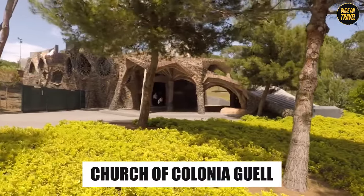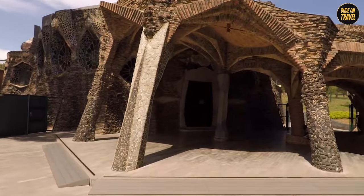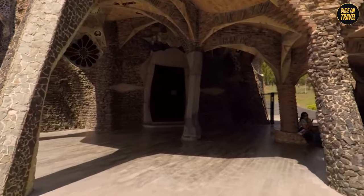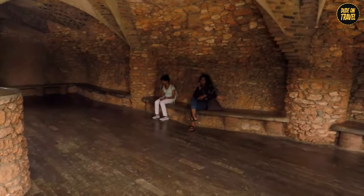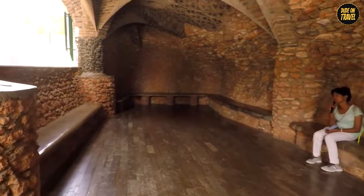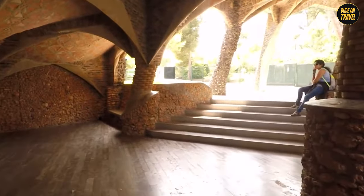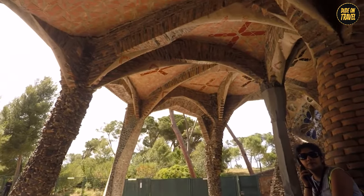Church of Colònia Güell. Let's visit the Church of Colònia Güell, Gaudí's 'I'm Not Finished Yet' masterpiece. Begun in 1908, this church was supposed to be for the workers of a nearby industrial estate — talk about a fancy workplace perk. But here's the twist: it was never completed. Money ran out, and what we have now is essentially the crypt. But what a crypt it is — it's like Gaudí was playing Jenga with architectural norms.